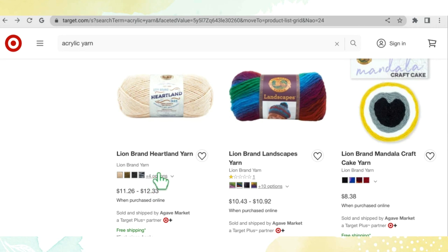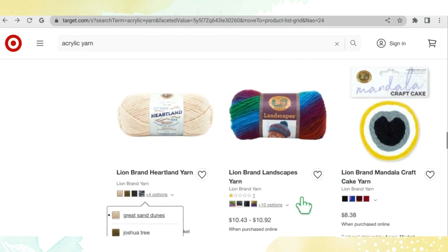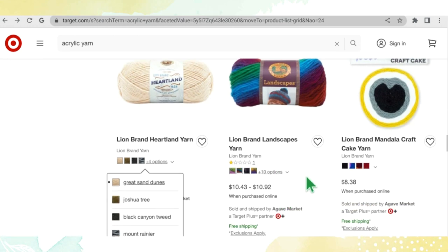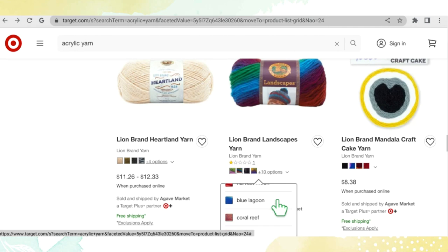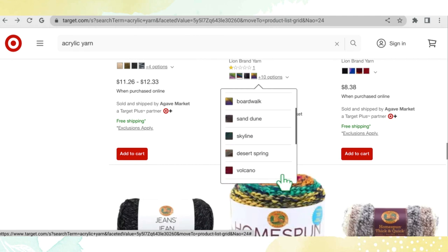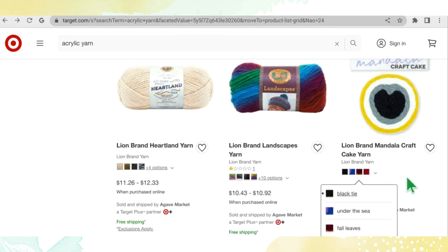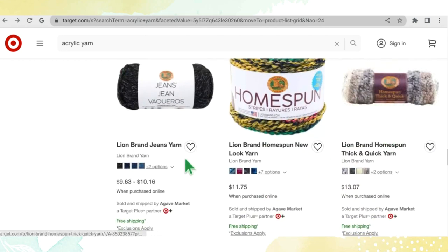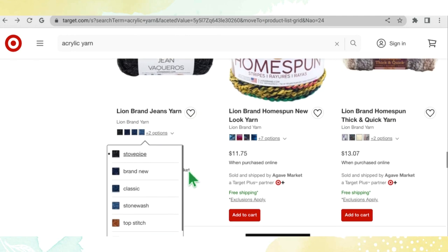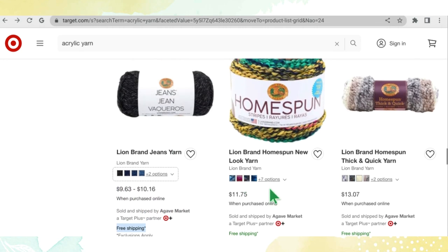Heartland has eight color options at $11.26 to $12.33 a skein — very earthy tones. Lion Brand Landscapes has 14 color options at $10.43 to $10.92 a skein — gorgeous colors. Lion Brand Mandala Craft Cake has four colorways — Black Tie, Under the Sea, Fall Leaves, and Sweetheart — retailing at $8.38 a cake. Lion Brand Jeans Yarn comes in six colors — Stovepipe, Brand New, Classic, Stonewashed, Top Stitch, and Vintage — at $9.63 to $10.16 a skein.